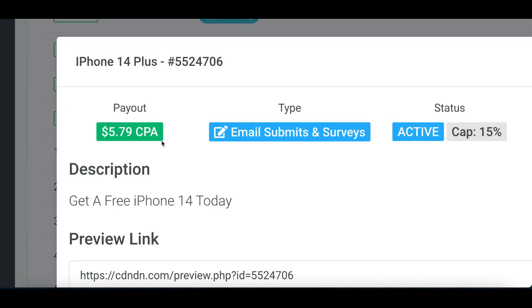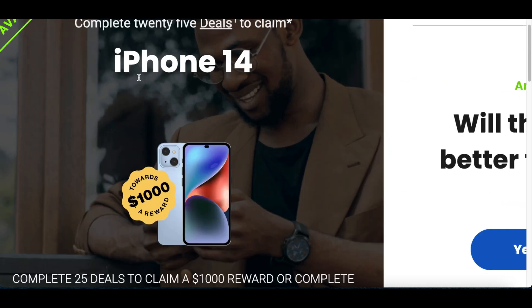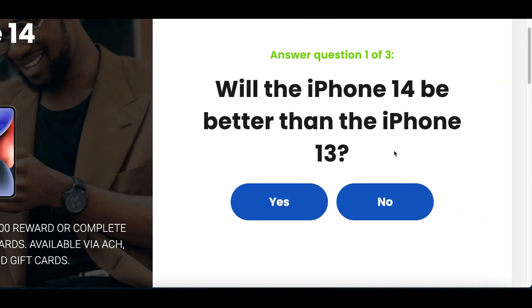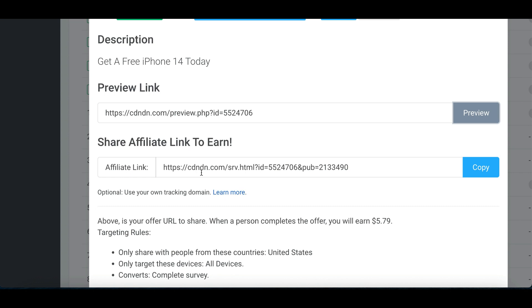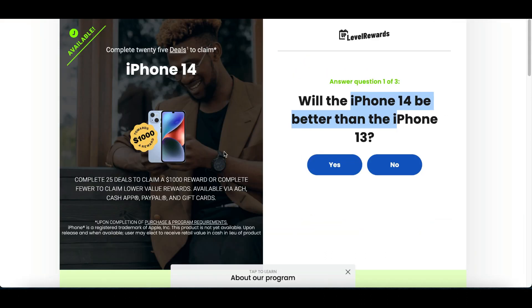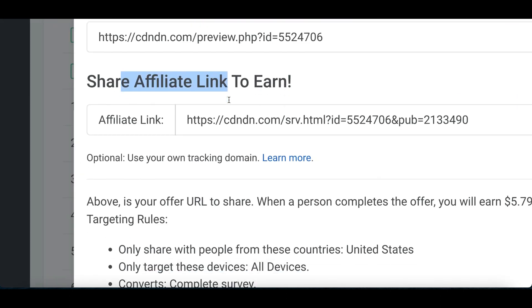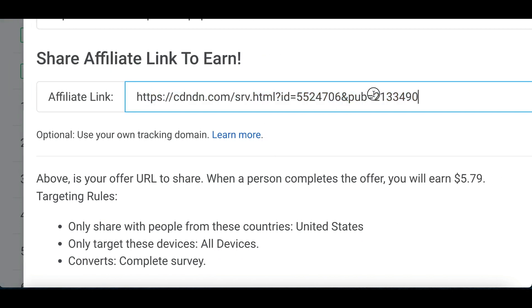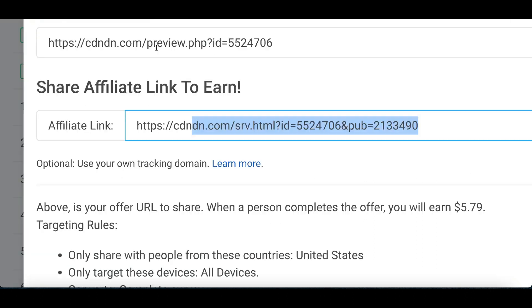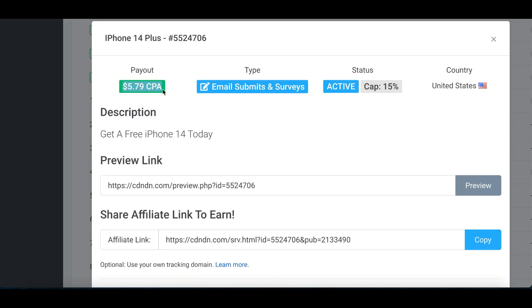I'm going to go with this iPhone 14 one. All you got to do is click on it, then click where it says preview so you can see exactly what's going on. People have a chance to win a free iPhone and all they have to do is enter in their email and answer a few basic questions. You can't sign up yourself because they're obviously going to see it's your IP address and your account, and they're not going to be able to pay you for it. So find an offer like this — one that's going to give people a giveaway, a free gift card, whatever it is — and scroll down to get your affiliate link. This is going to be the special link tracked to your account, so whenever somebody clicks on this link and signs up, that's when they're going to credit your account with $5 per sign up. All people have to do is enter in their email, complete a quick little survey, and that's when you get paid out.